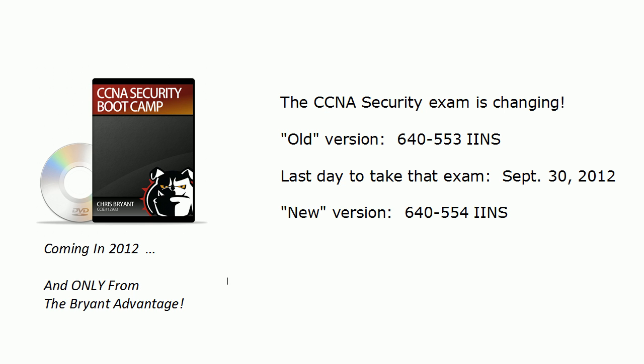Hey Bulldogs, Chris Bryant here. Got some big news for you — actually a lot of big news — but the biggest of all right now is about the CCNA Security certification exam. It is changing, and the old version — still the current version you can take — has a last day of September 30th, 2012.